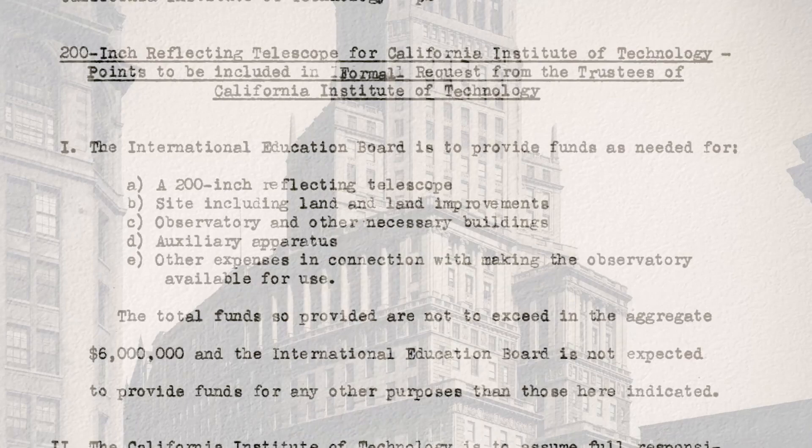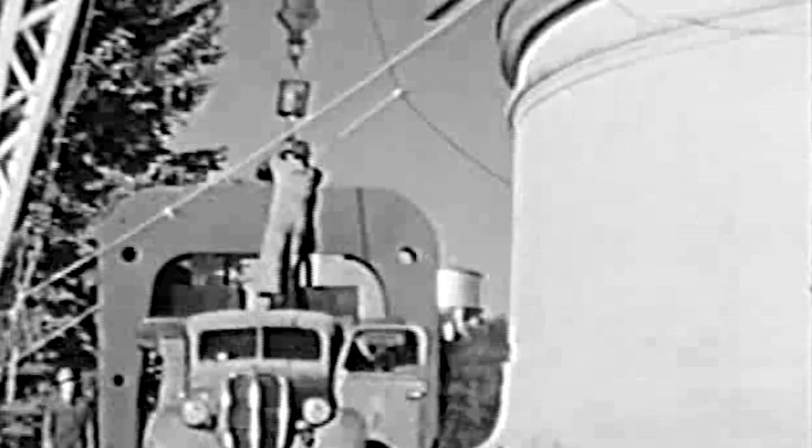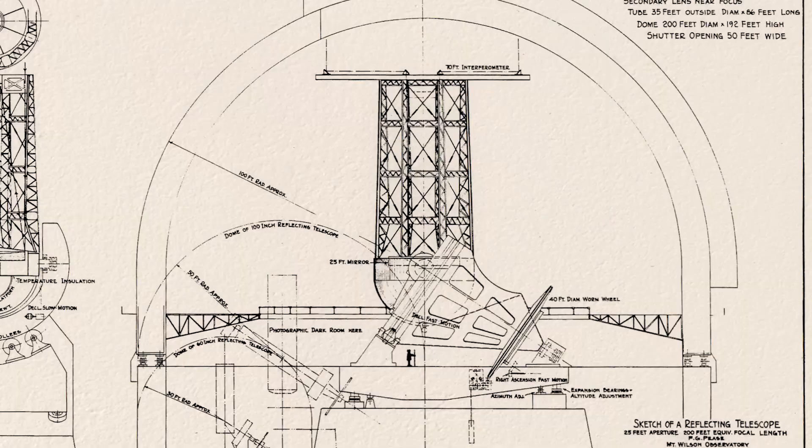The Rockefeller Foundation awarded the grant that funded Palomar Observatory construction in 1928. By the end of that year, George Ellery Hale, for whom the Palomar 200-inch telescope is named, was already assembling the consortium of engineers, scientists, and industrial associates that would build the observatory and its flagship telescopes over the next 20 years.